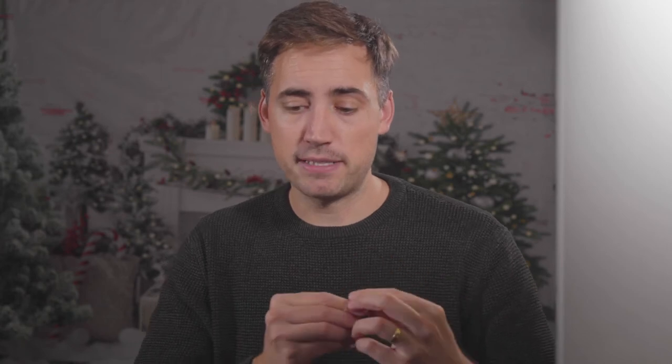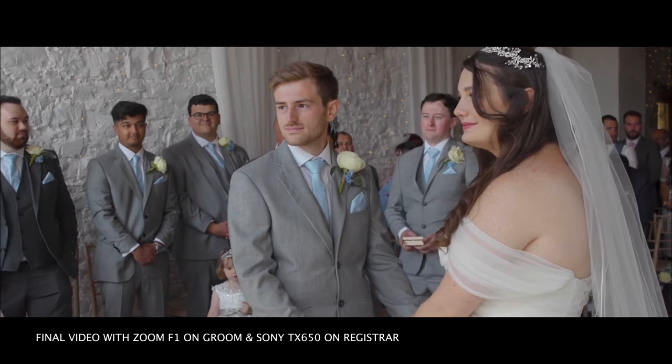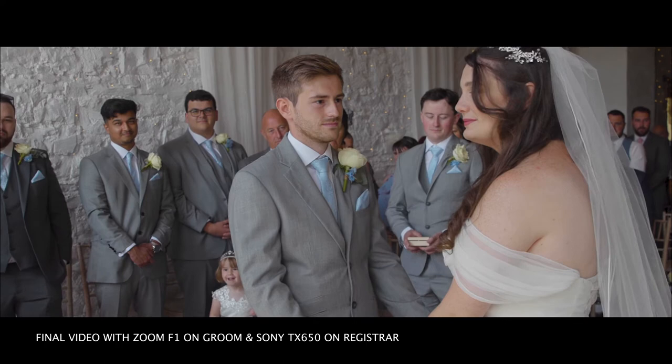A few years ago I did a video on how I attach these to the groom — basically use one of these stickies, which sticks on one side of the microphone and the other side goes inside their jacket, with the recorder in their jacket pocket. The best thing is you can't see the microphone on the groom. This microphone will also pick up the bride since she's standing next to the groom, usually requiring a little bit of boosting in post-production, but because it records at 24-bit you can get perfect audio for the bride as well.